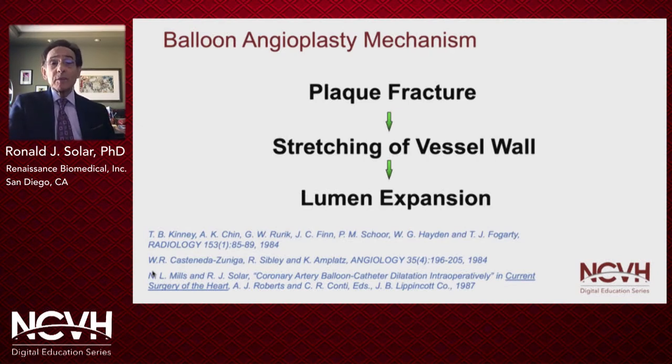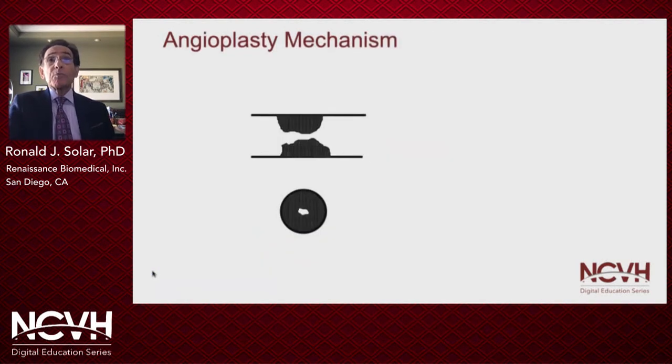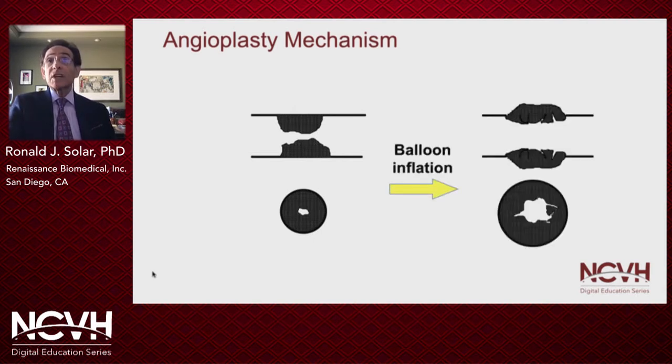The mechanism involves first fracturing the plaque and then stretching the vessel wall. What is most important to note is that while the inner lumen of the stenotic segment is dilated to a diameter that approximates that of the adjacent normal segment, the outer diameter of the artery is greatly increased.